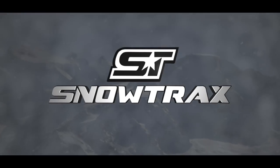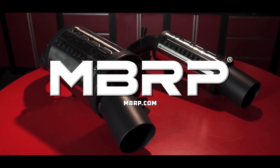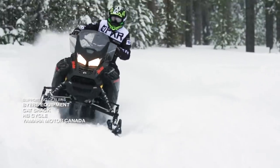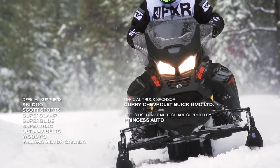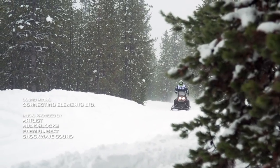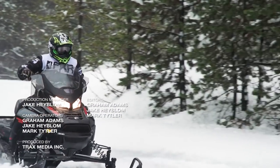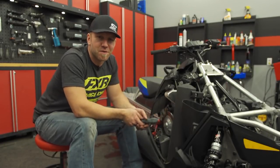Snowtrax has been sponsored by Polaris Snowmobiles, MBRP Performance Exhaust — Race Inspired, Trail Proven — and by Hercules Tire. If you like what you've just seen, click the subscribe button and comment below, and make sure you check out all of our great videos on Snowtrax TV's YouTube channel.